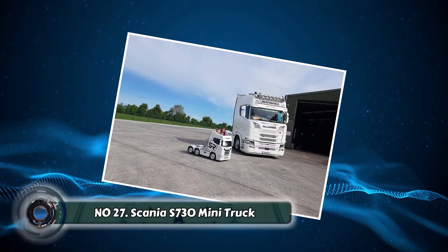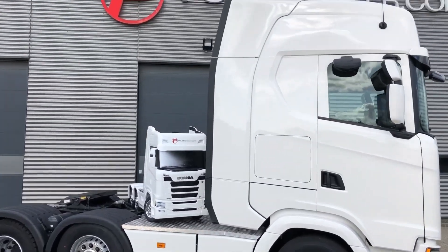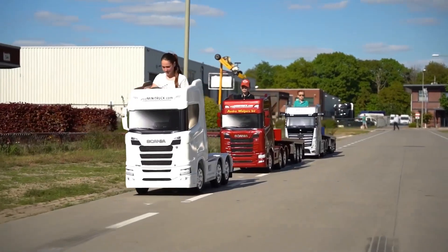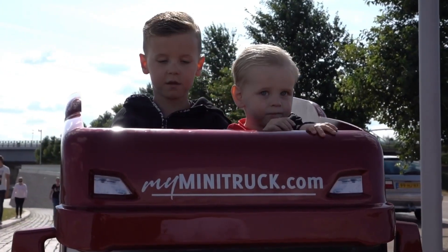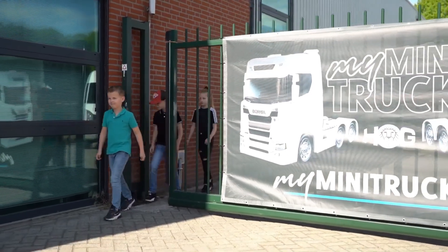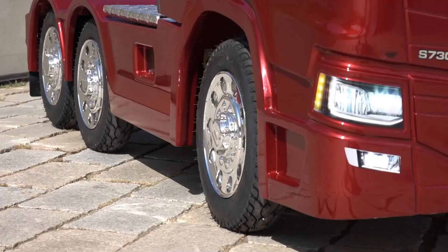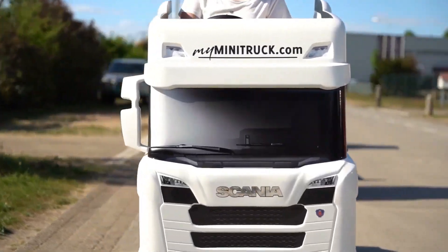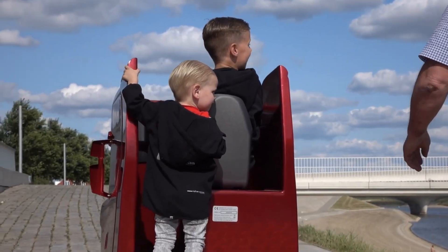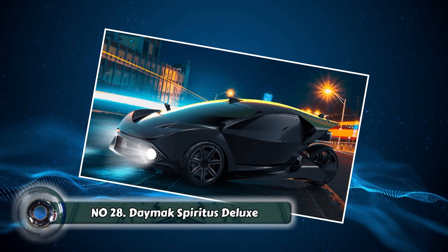Number twenty-seven: the ScanYet S730 Mini Truck. The ScanYet S730 mini truck proves that good things come in small packages. This powerful yet compact truck delivers impressive performance, making it ideal for navigating tight city streets or handling challenging deliveries in narrow spaces. Despite its size, it packs a punch with a powerful engine and advanced technologies that optimize fuel efficiency and handling — maneuvering through a busy city center with ease and a smaller environmental footprint.